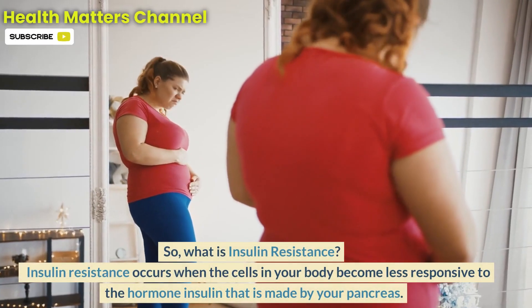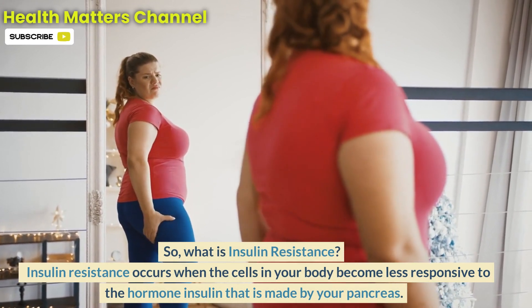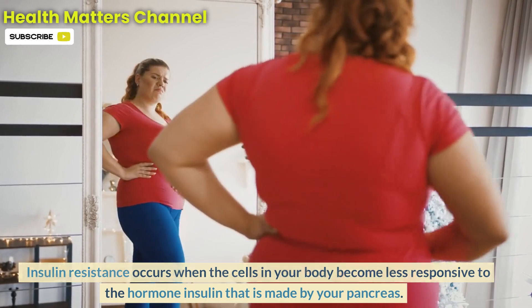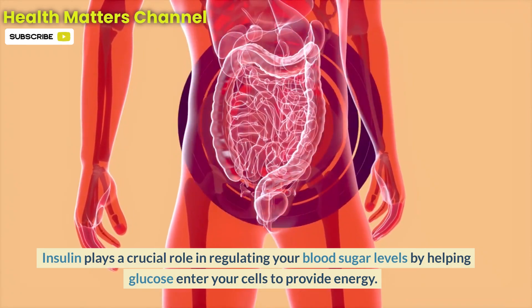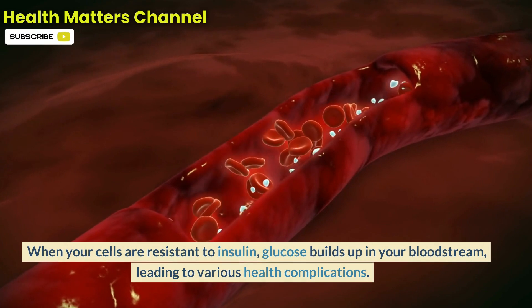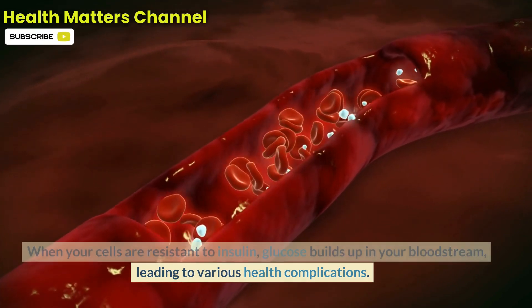So, what is insulin resistance? Insulin resistance occurs when the cells in your body become less responsive to the hormone insulin made by your pancreas. Insulin plays a crucial role in regulating your blood sugar levels by helping glucose enter your cells to provide energy. When your cells are resistant to insulin, glucose builds up in your bloodstream, leading to various health complications.